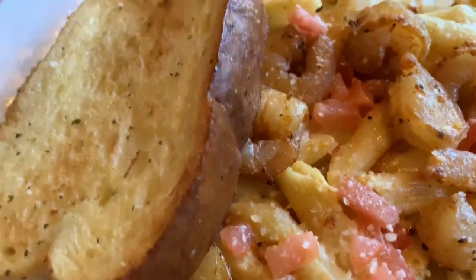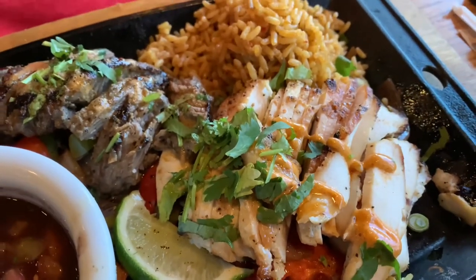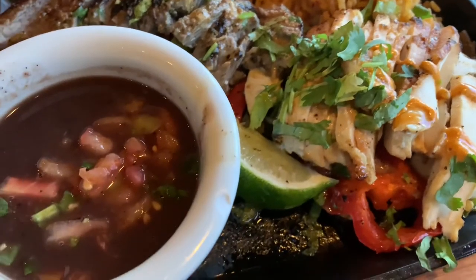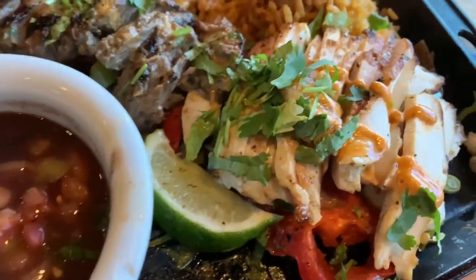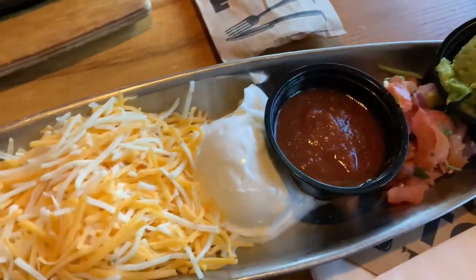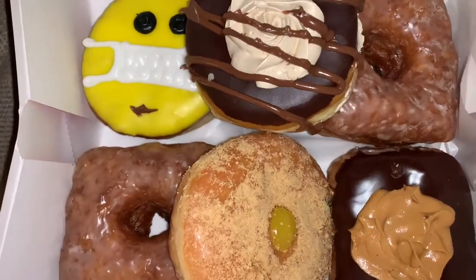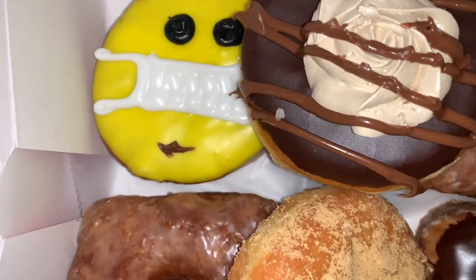We also got on this side a steak and chicken fajita with rice, and I guess that's like a dip, there's a lime — yummy. Oh my gosh, the food looks so good, and it comes with all of this as well. Time to eat!